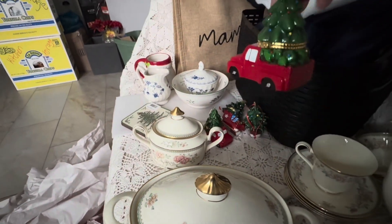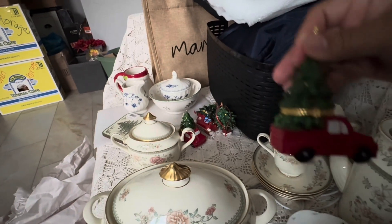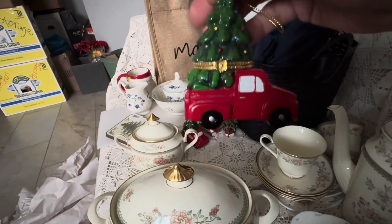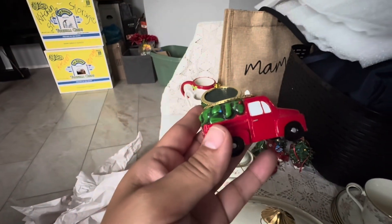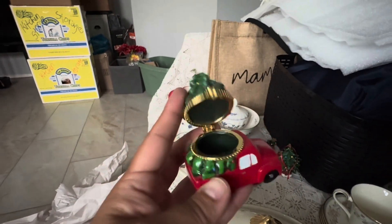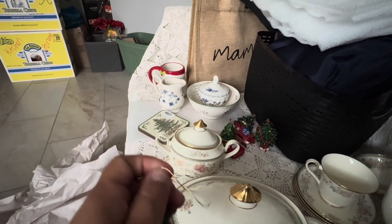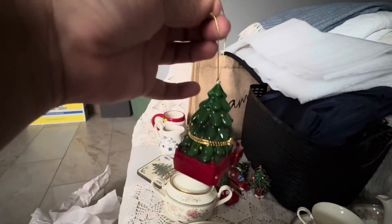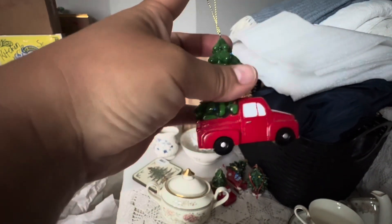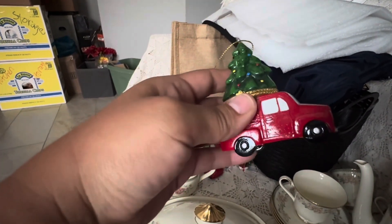I saw these and I love these little trucks. There's a little tree that you can open up — you can put jewelry in there, whatever you wish. You can hang them; they're actually like tree ornaments. But I'm not gonna use them on the tree — I'm just gonna place them on top of a table.